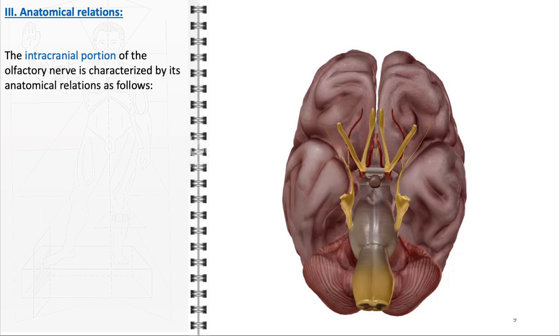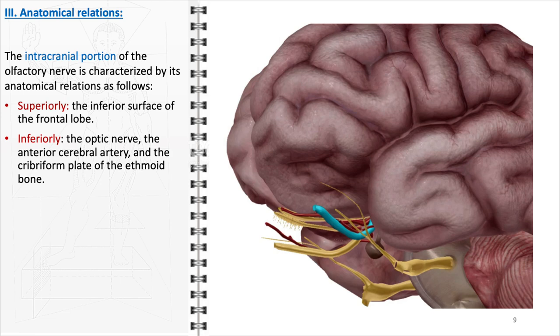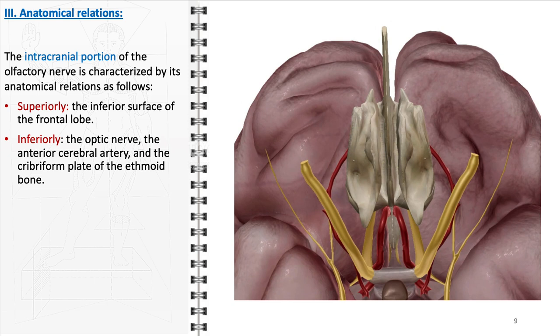The intracranial portion of the olfactory nerve is characterized by its intricate anatomical relations with several key structures within the cranial cavity. Superiorly, the olfactory nerve is positioned beneath the inferior surface of the frontal lobe of the brain, allowing for direct and efficient relay of olfactory information to higher cerebral centers. However, this positioning also makes the olfactory nerve susceptible to damage in cases of frontal lobe trauma or pathology. Below the olfactory nerve lie several important structures, including the optic nerve, the anterior cerebral artery, and the cribriform plate of the ethmoid bone. The proximity to the optic nerve and the anterior cerebral artery underscores the need for careful consideration during surgical procedures in this area.